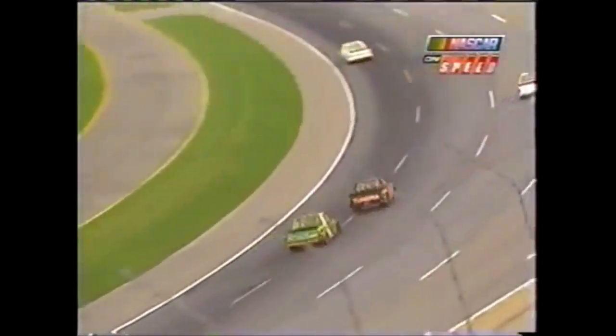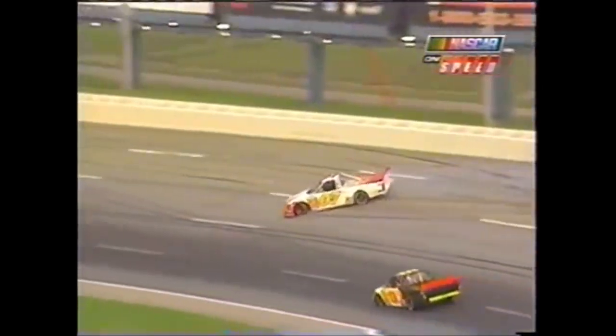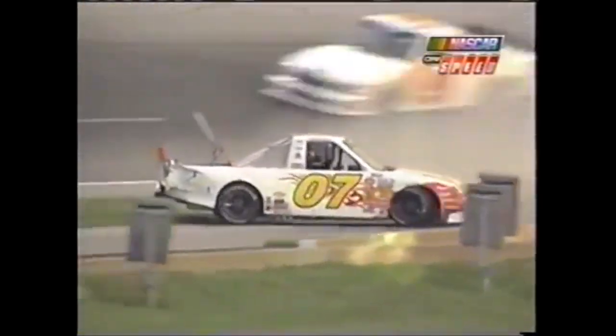Sideways through turn one. He's right up against the wall and does brush it with the right quarter panel. Watch Cary Earnhardt in the 13 just squeak by as the 07 comes down the racetrack. And that's closer than it looks — even right there. Cary Earnhardt, very, very fortunate, but heads up.